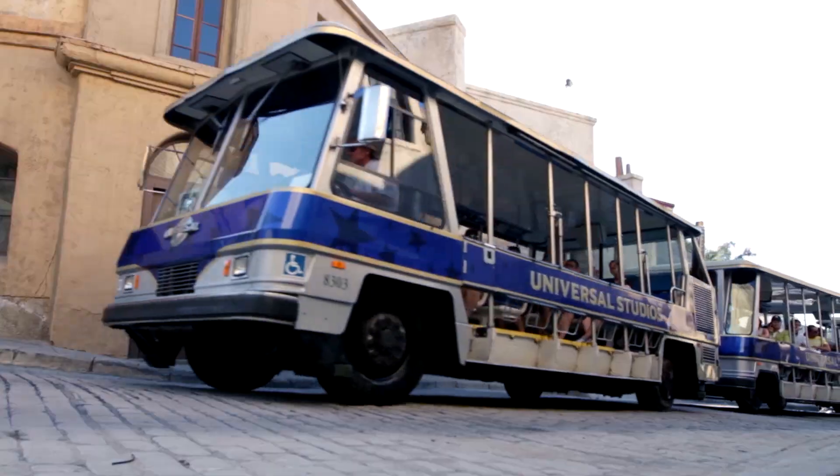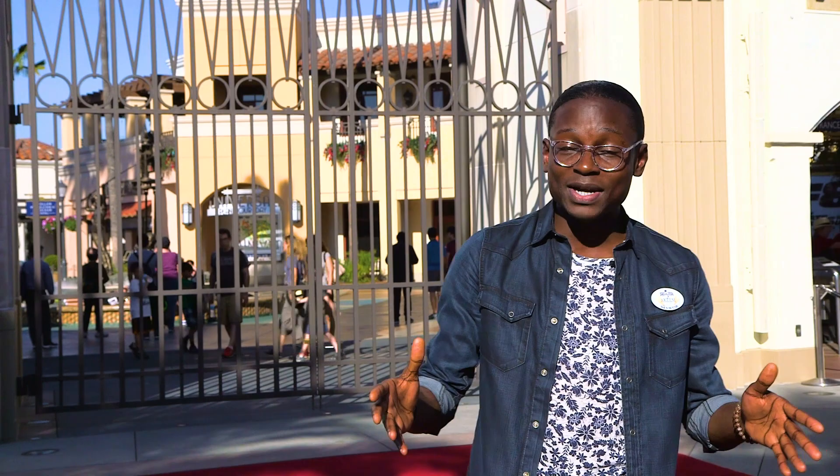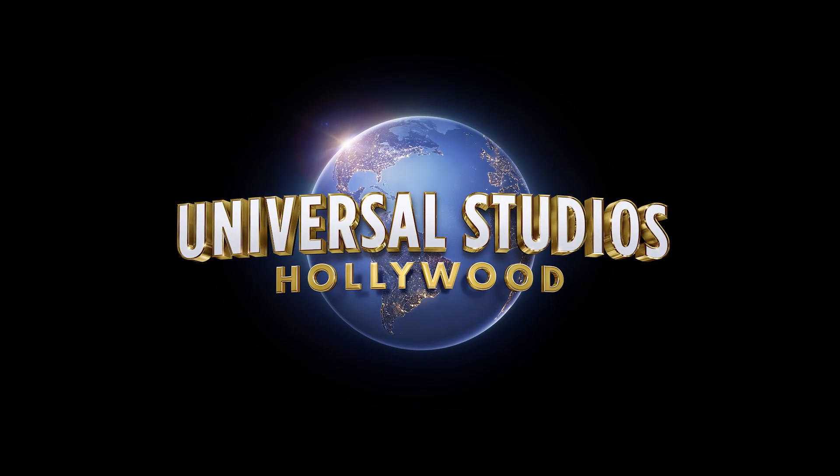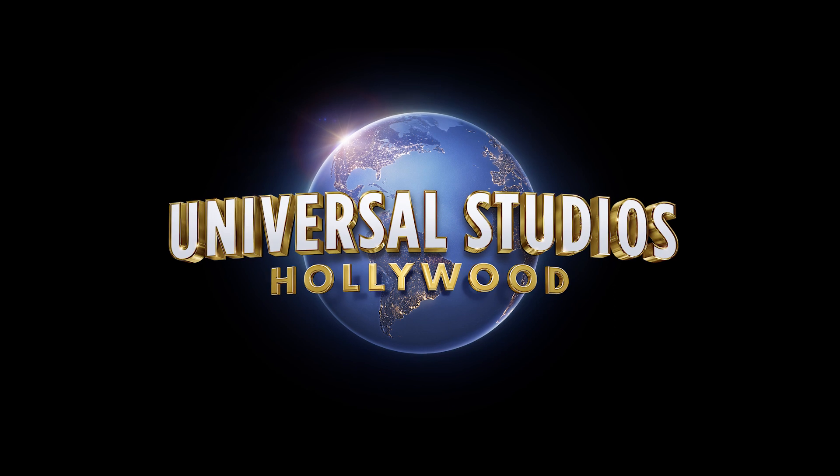We've barely scratched the surface of the hidden gems unique to Universal Studios Hollywood. This is only the beginning of our epic adventure. I'm Akeem, the insider here at Universal Studios Hollywood, and I'll see you guys in the next one.